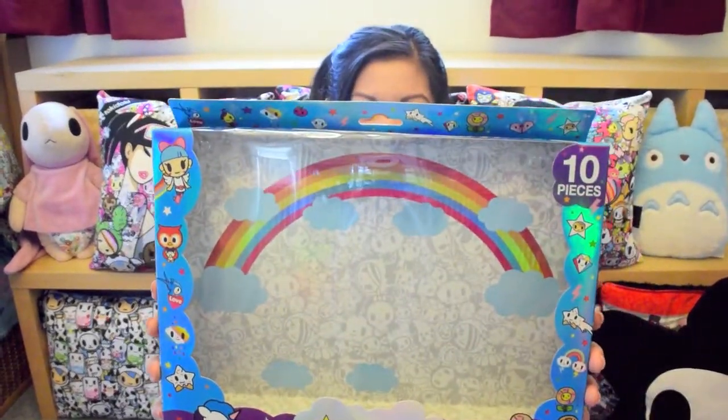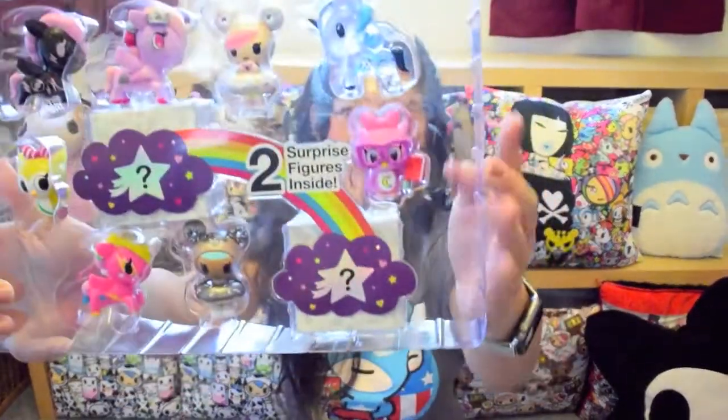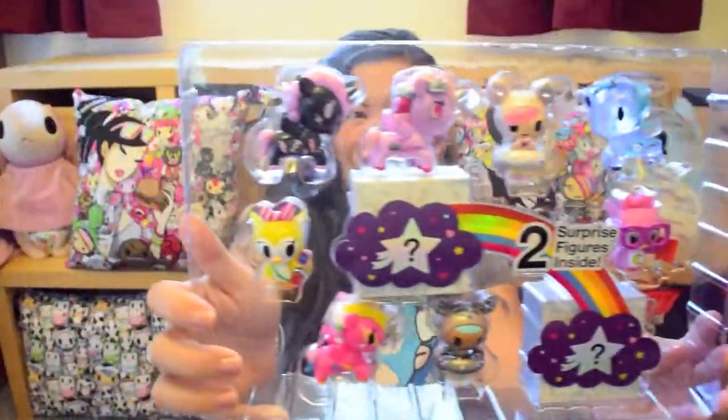Look at the pretty design, and here's them up close. So there's two surprise ones, but I already saw pictures of them, so I know what they're going to look like. So I don't have to buy a bunch of sets trying to collect all of them, thankfully.